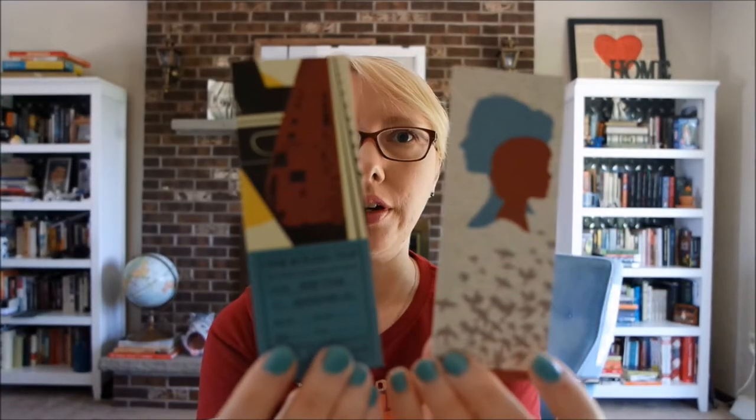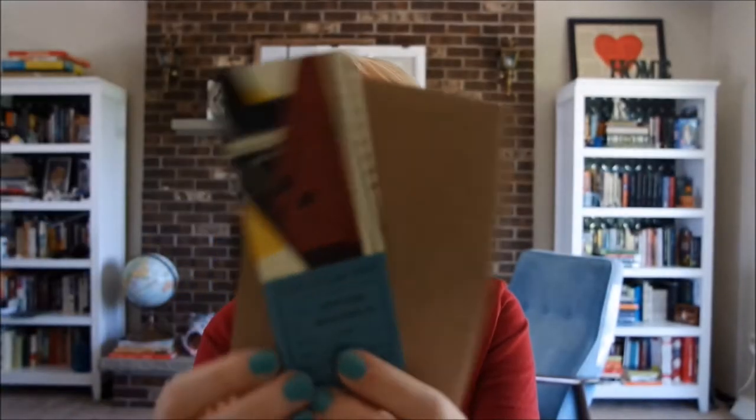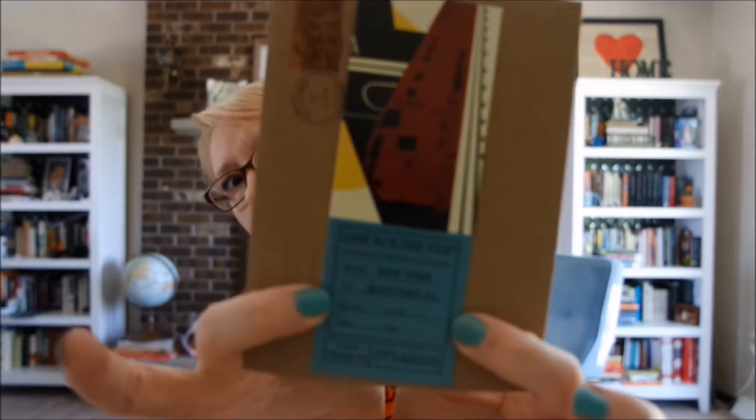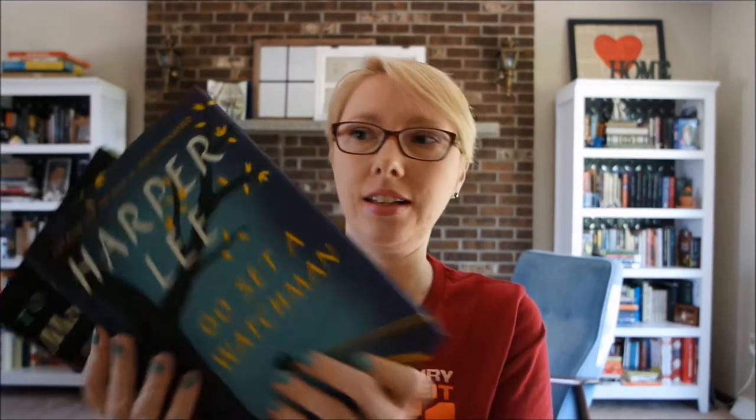And then a bookmark for each book. This one's like a little ticket. So that's what I got in my Books-A-Million exclusive Go Set a Watchman set. It's in this cute little fake box.